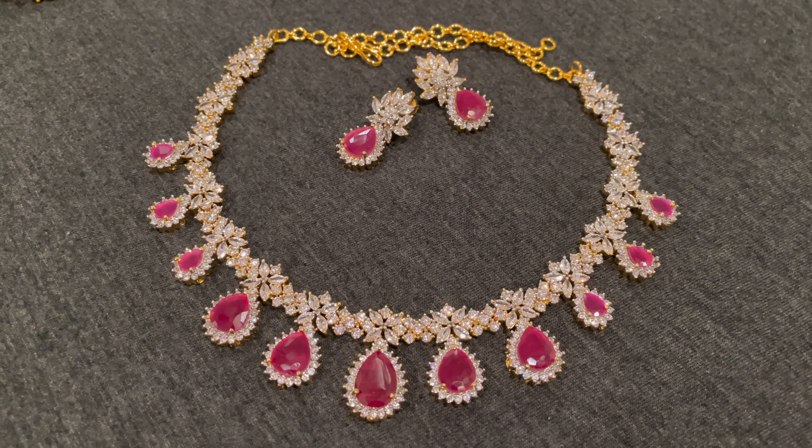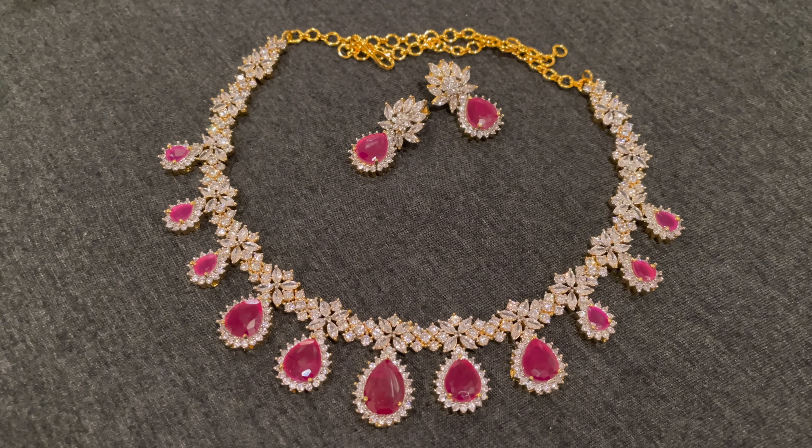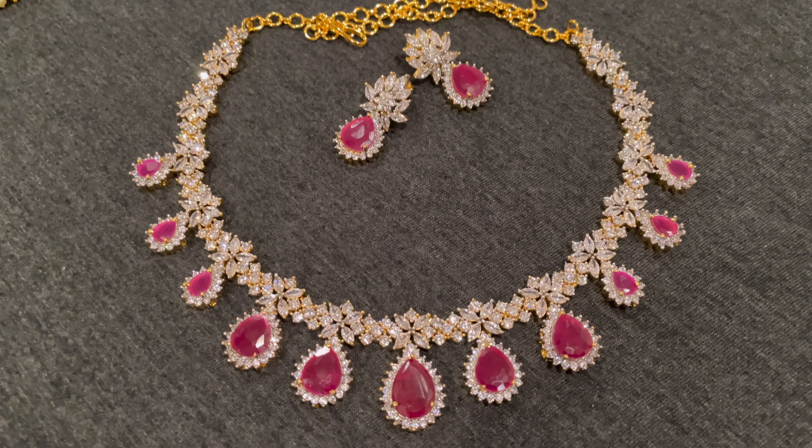Hello everyone! Welcome back! I am Jola Priforsetti. So today, I am going to try my Artificial Jewelry collection.